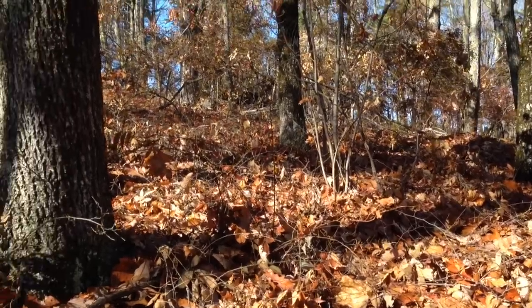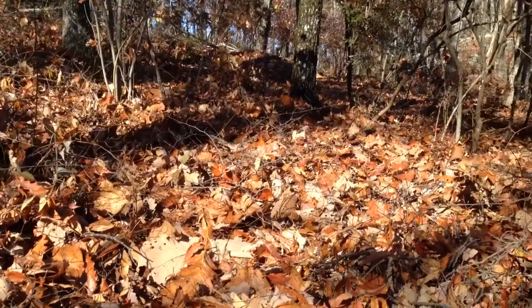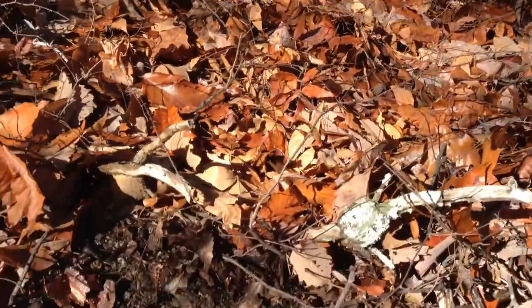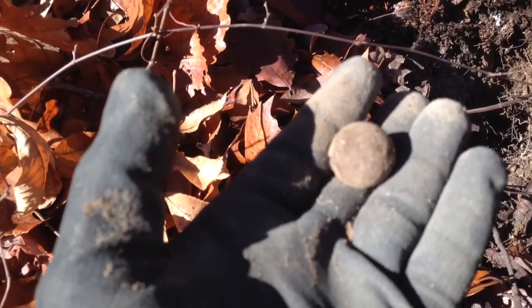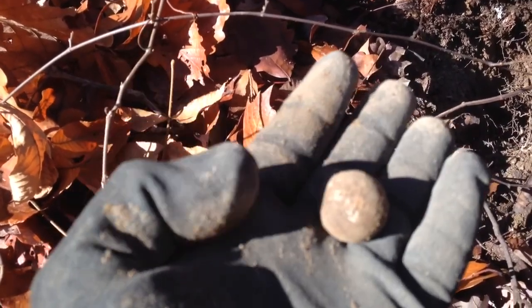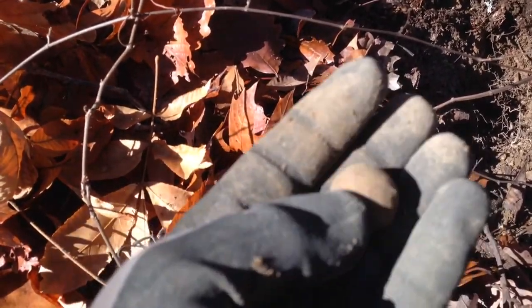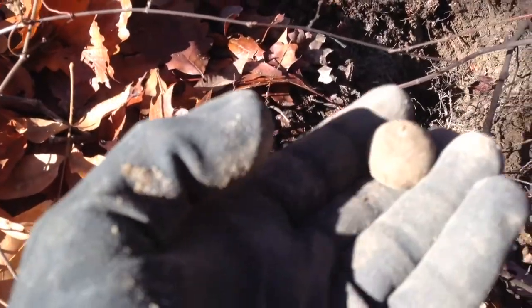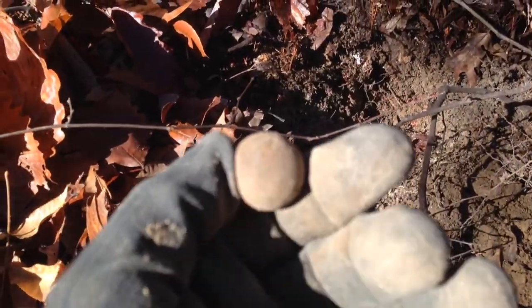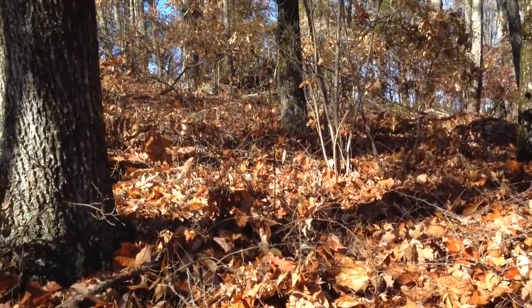All right guys, this is a XP Deus here. Got off work early today so I came over and hit the woods a little bit. My first find here — I got a musket ball, but I've never found one that big. I guess that's a .69 caliber maybe. That's a big old musket ball. That's a pretty good find. I'm gonna hunt this hillside a little bit and see if I can find something else.